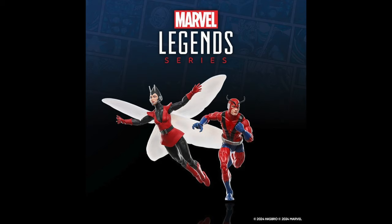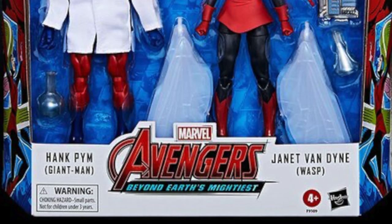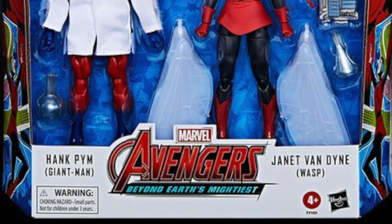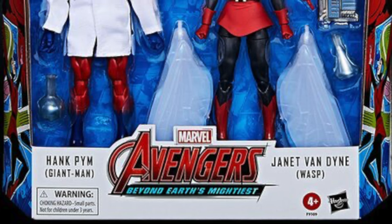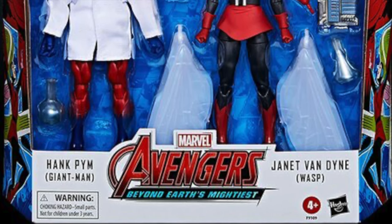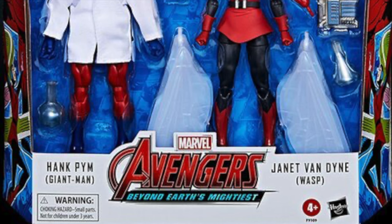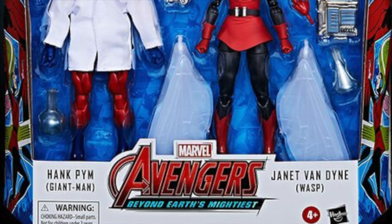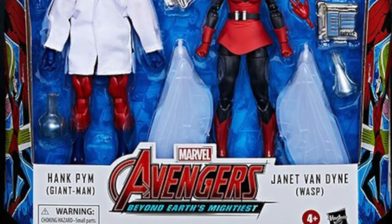It also comes with the Quinjet — I didn't mention that, but that's what the tease was all about, which I didn't expect. I think it makes sense though: we know Giant Man is able to shrink down inanimate objects, so that's pretty cool. This looks like a solid two-pack set that I'm very much looking forward to.